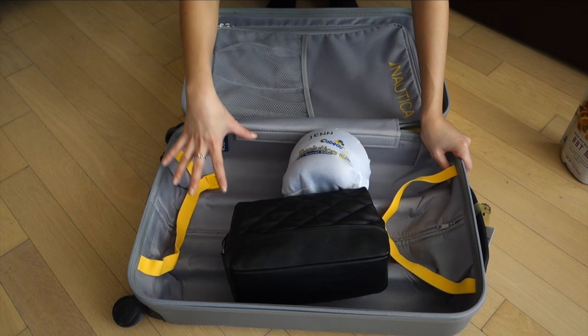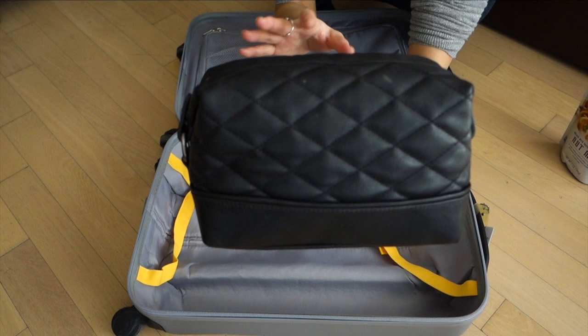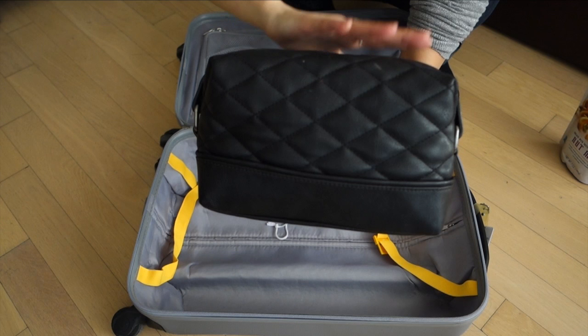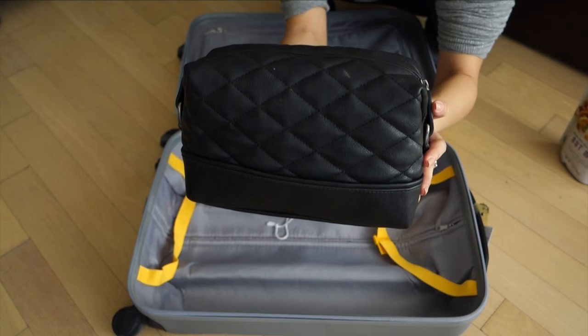This is my makeup bag from Zara — I got it in the men's department and it's actually huge. I never check in my makeup because I wouldn't want to risk losing it, so I always carry it on. Because it's so spacious I ended up packing way more makeup than I needed, so it was a good lesson — I can definitely go with a smaller bag. I won't go through the contents here, but let me know in the comments if you'd like to see that.